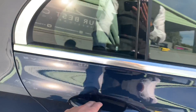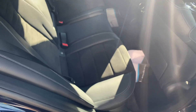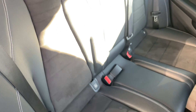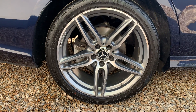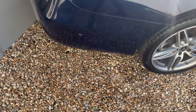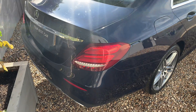Moving into the rear, there's plenty of legroom — very comfortable for rear passengers. On the outside, the 19-inch wheels are in very good condition all the way around, and the rear of the car looks very attractive indeed.